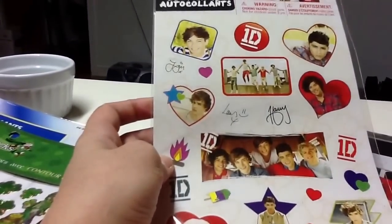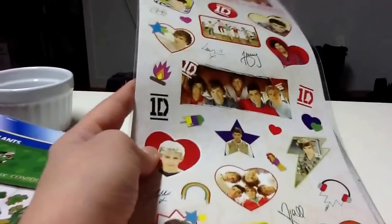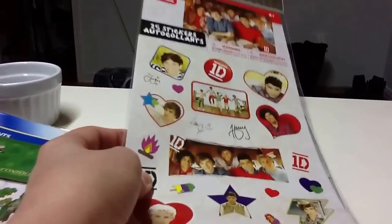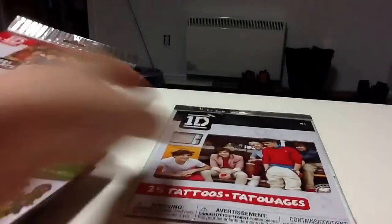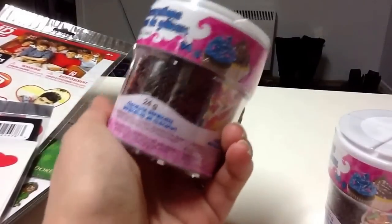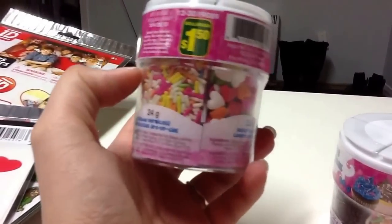I finally found these One Direction stickers because I have to do a project for my little cousin and she loves One Direction, so I'm happy to find those at the dollar store. I'm gonna use them for my project. I thought this one was stickers too but it's tattoos, so I'm gonna make it work for my project.